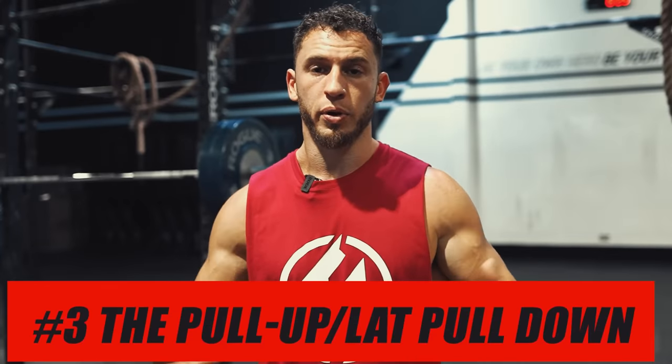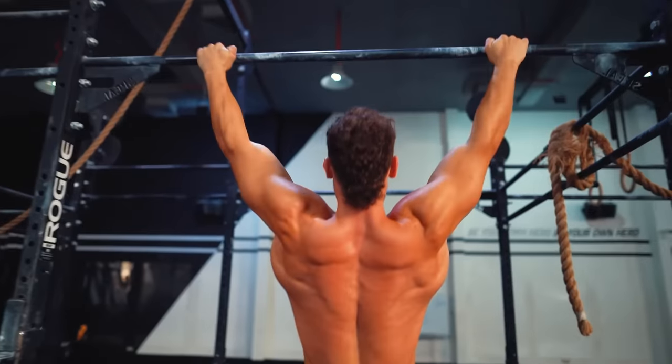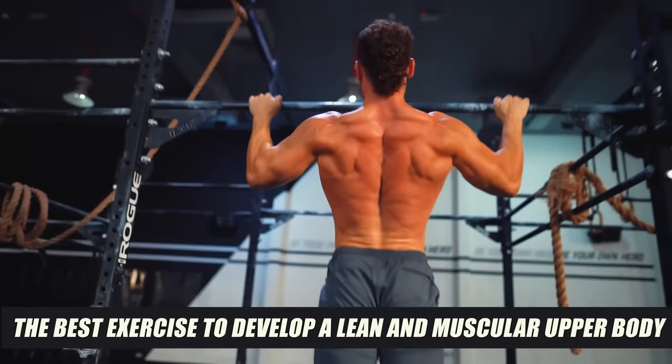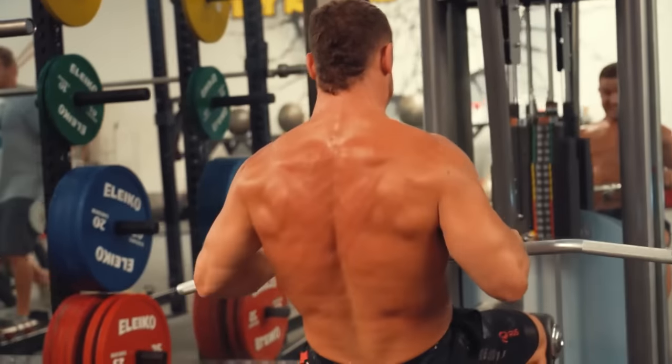Number three, the pull-up and/or lat pull-down. While barbell rows are great for thickness and density, pull-ups are great for a wide back and the V-taper look. The strict pull-up is the best exercise to develop a lean and muscular upper body. If you can bang out strict pull-ups, you're going to be strong, lean, and jacked. Similar to rows, rather than worry about trivial variations, you'll be far better served just doing more pull-ups in general, regardless of the variation.